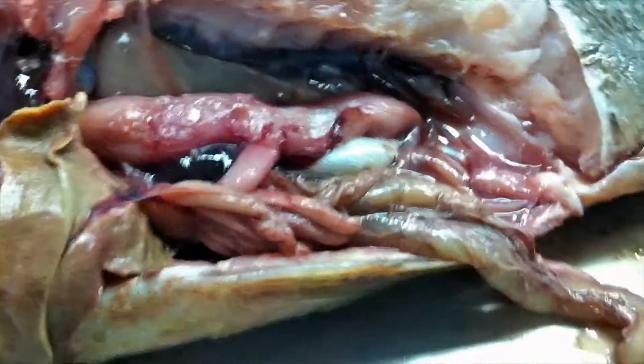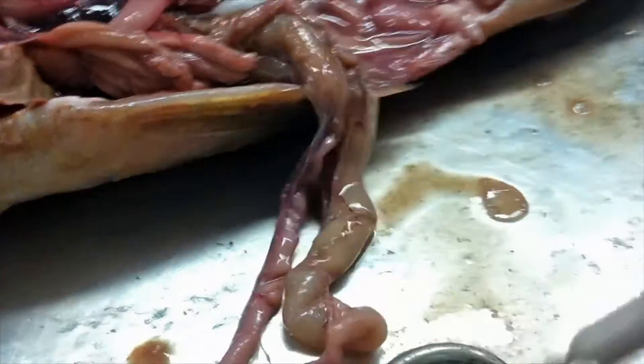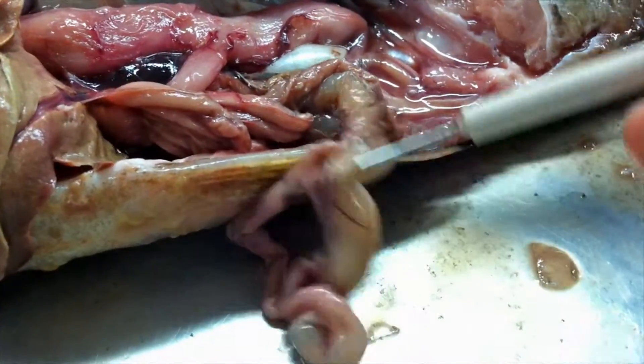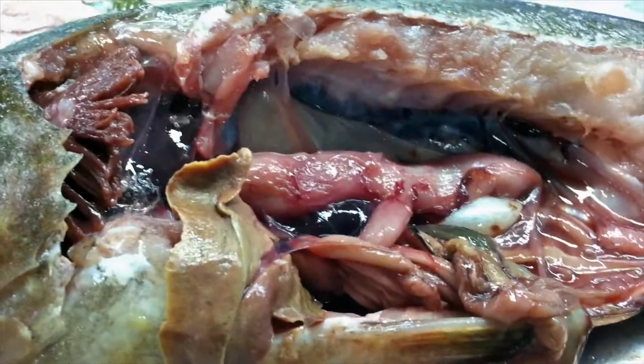All of this stuff — what did we decide this was? This is just intestine, I think. Can you tell me which one is the duodenum and where is the ileum?